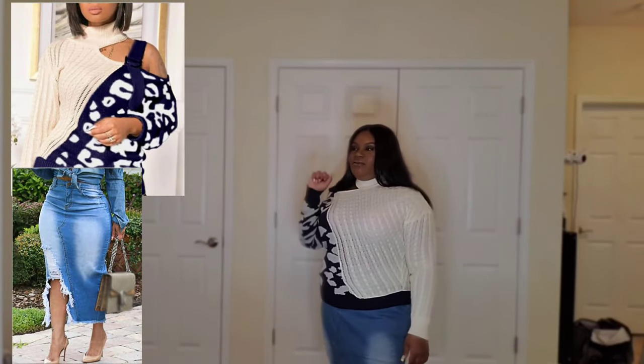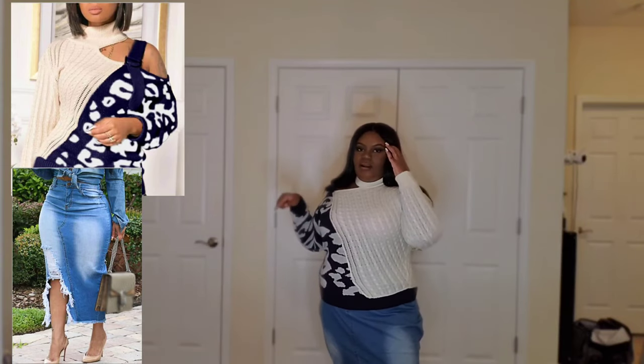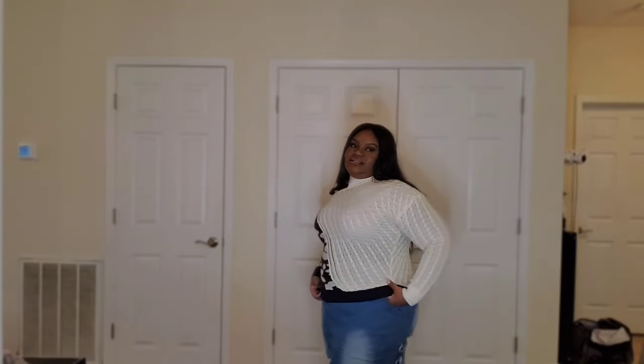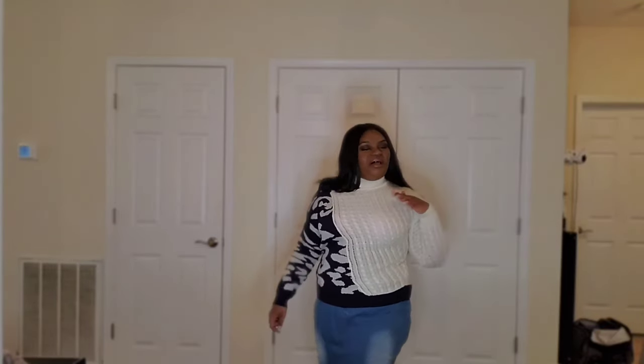Here's what I bought — the sweater and the skirt — and here's what I got. I'm not 100% happy with either piece, but I don't hate them. I'm definitely not sending them back.